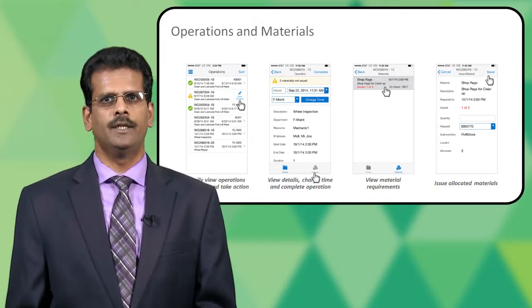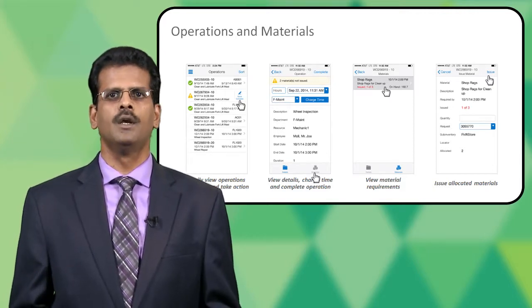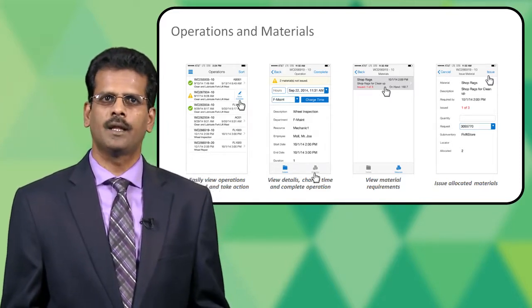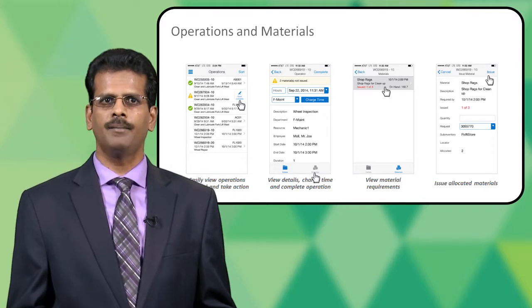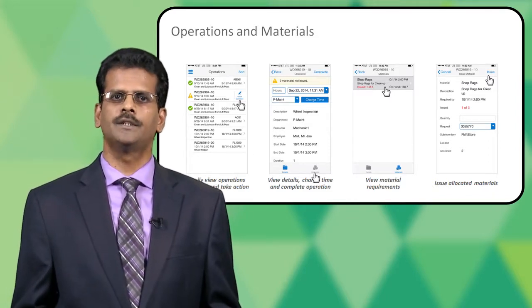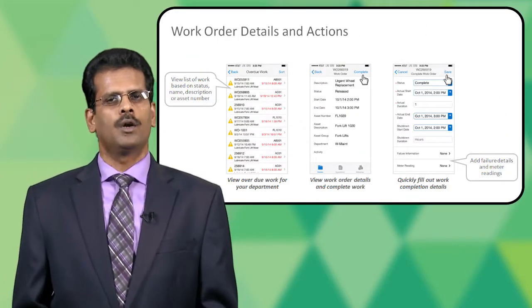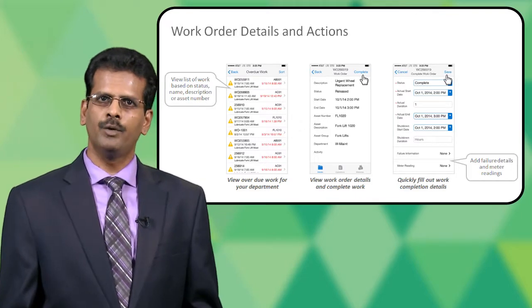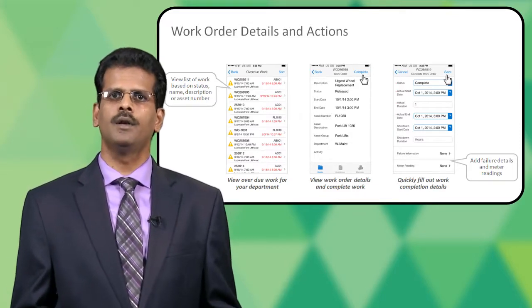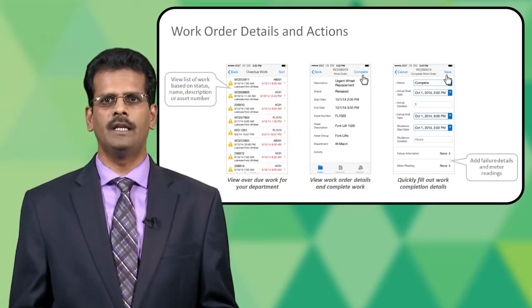Going further into the screens of the mobile app, I'm reviewing the list of operations assigned to me. I can click on a particular row, get into its details, and perform actions like completing the operation or charging time. I can click on an icon to view the material requirements and perform actions like issuing material. For work order details and actions, I can review the list of work orders or view overdue work for my department, view the details of a work order, and complete it. While completing the work order, I can capture information like failure details and meter readings.